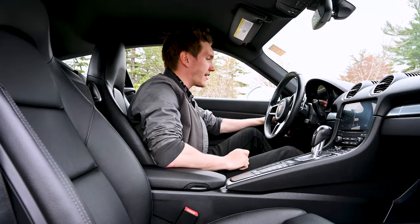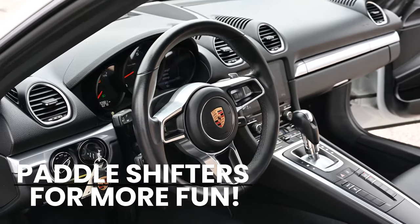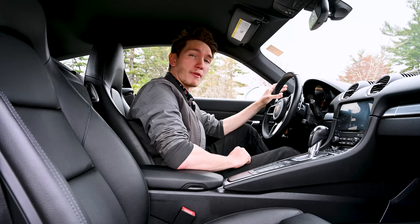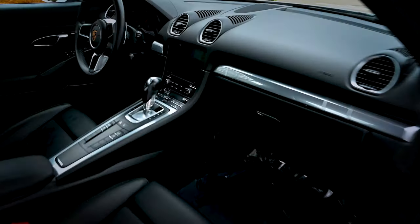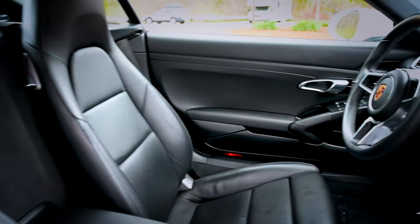We have headlight controls and wonderful paddle shifters helping you shift through all the gears so that you have more of a feel for the road. Your tachometer is right in the center where you want it to be and then you have a speedometer on the left-hand side. You also have a digital display on the right-hand side giving you things like boost pressure for your turbos along with other fuel mileage and range options.